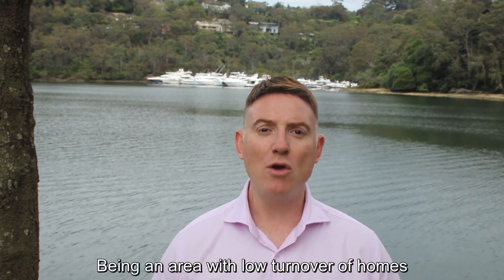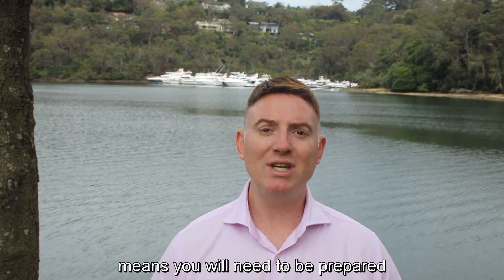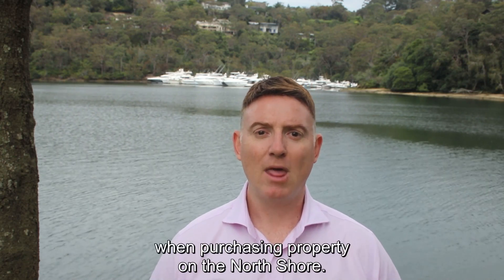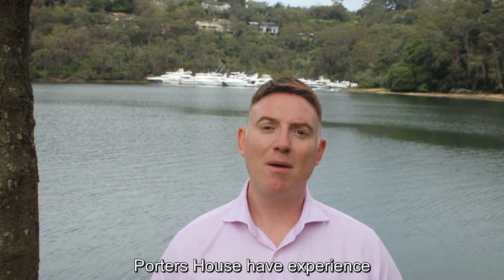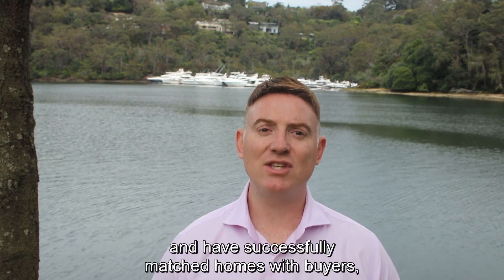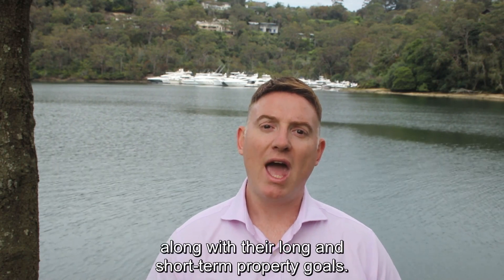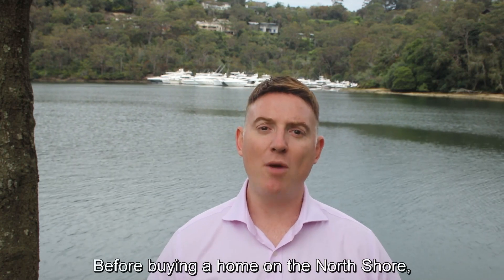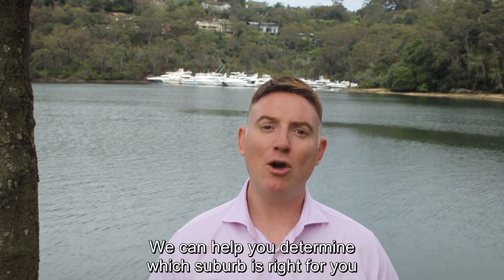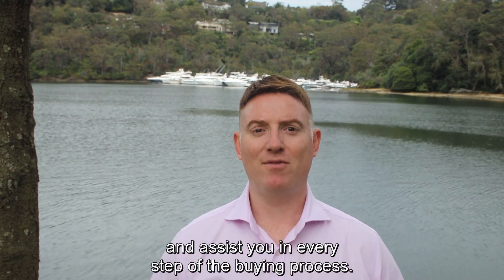Being an area with low turnover of homes and high demand for its appealing lifestyle means you will need to be prepared for a competitive buying process when purchasing property on the North Shore. Porter's House have experience buying all over the North Shore. We know the area inside and out and have successfully matched homes with buyers meeting their budgets, along with their long and short term property goals. Before buying a home on the North Shore, consider speaking with a buyer's agent from our team at Porter's House. We can help you determine which suburb is right for you and assist you in every step of the buying process.